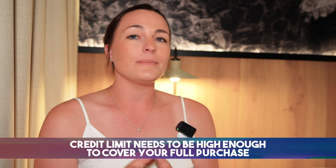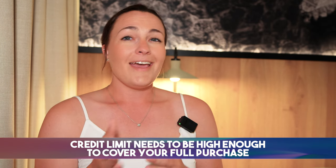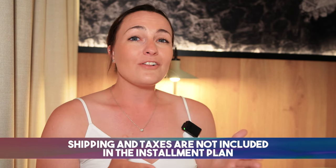The Apple Card Monthly Installments feature is an excellent way to finance Apple products interest-free. It's easy to use, and you can receive cash back up front for your purchases. However, it's crucial to keep in mind that your Apple Card's credit limit needs to be high enough to cover your full purchase, and shipping and taxes are not included in the installment plan. Nonetheless, if you're looking to buy Apple products, this is a feature worth considering.